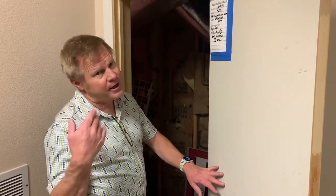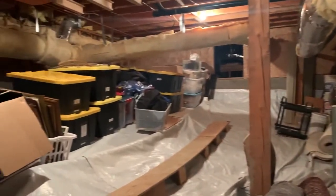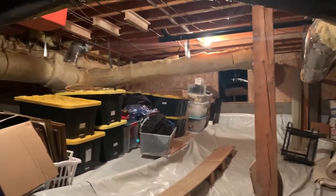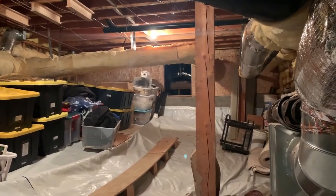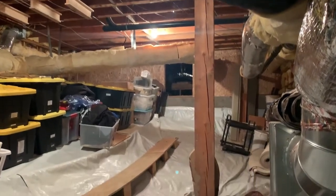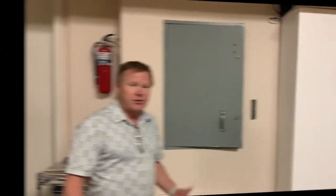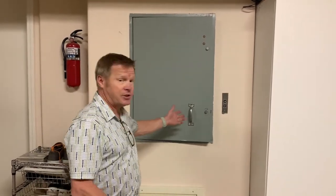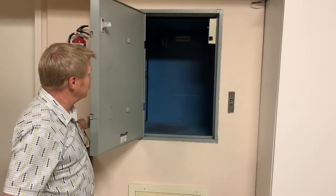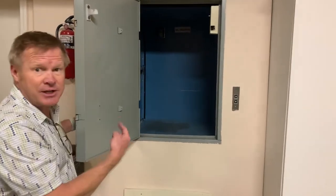If you didn't get enough storage already, there's also the crawl space, which is extremely clean. The covering over the floor is a radon mitigation system to keep radon levels in the home down. One additional feature is the dumbwaiter for sending up heavy groceries or suitcases — just load them in, push the button, send them up, and they land right next to the kitchen and master bedroom.